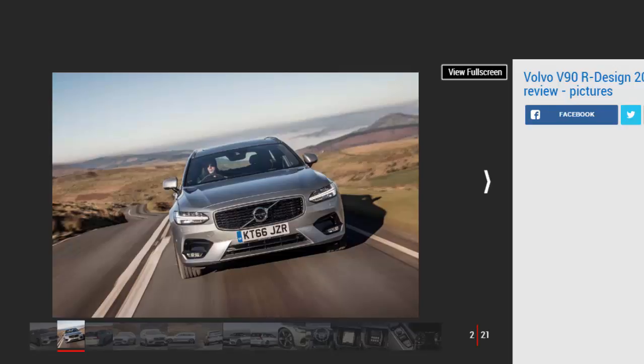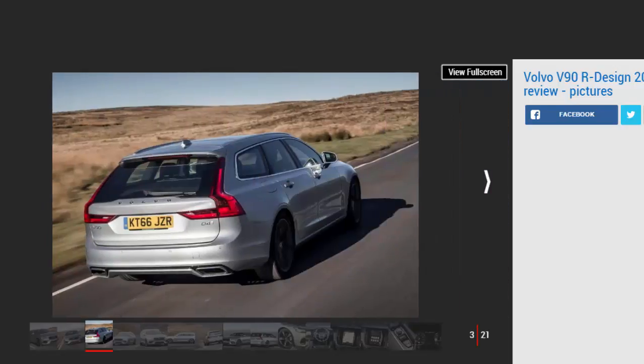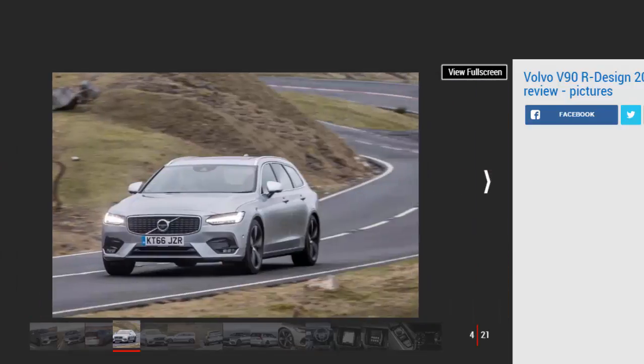Sporty R-Design spec wasn't available when Volvo launched the S90 and V90 last year. But now bosses are offering the executive car range in the racy trim, giving a Swedish alternative to BMW's M Sport and Mercedes' popular AMG Line models. The V90 tested here certainly looks the part, but unlike German rivals, it's not based on halo models like the M5 or AMG E63, since there's no performance version of the Volvo.